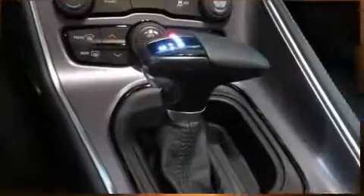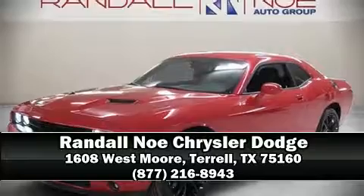Our experienced sales staff is eager to share its knowledge and enthusiasm with you. We are here to help you! Thank you.